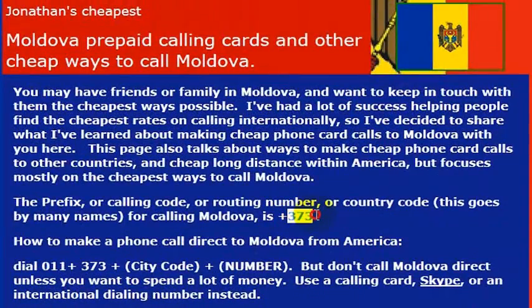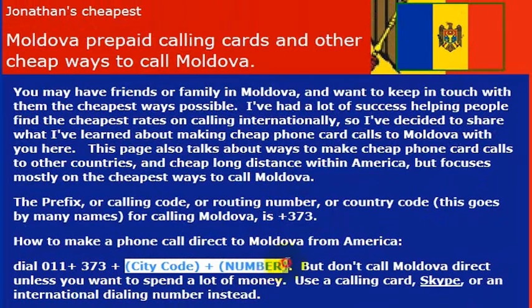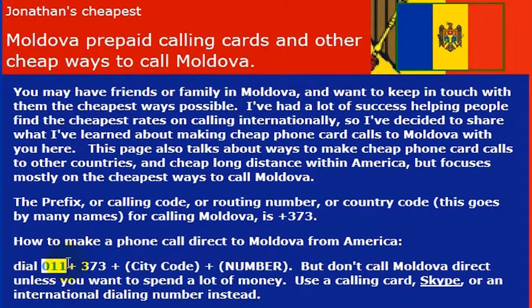I'll need to know the international calling code for the country, which is 373, to call Moldova. What I would do is dial outbound from the United States 011, then the country code 373, and then the phone number I want to call. So 011 gets me an international line, then 373 gets me to Moldova.